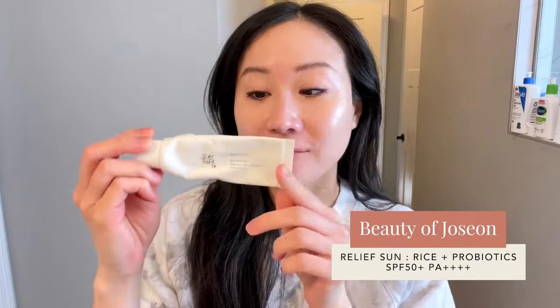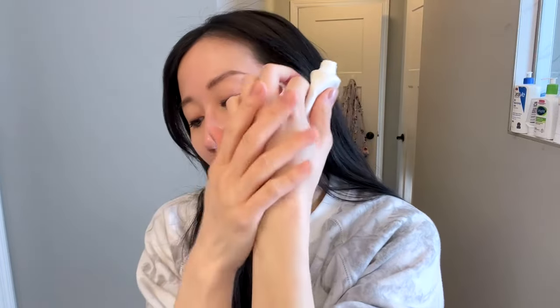After my moisturizer I go in with my sunscreen. The one I have absolutely been loving these days — and I'm almost done with it — is from Beauty of Joseon, their Rice Plus Probiotic SPF 50 PA++++. This is such a nice nourishing but lightweight sunscreen; if you have oily or combination skin you could probably even skip the moisturizer step and just go with this. It absorbs so nicely and quickly, and it's got amazing newer chemical filters that are more prevalent in Asia and Europe but not as readily available in the US.